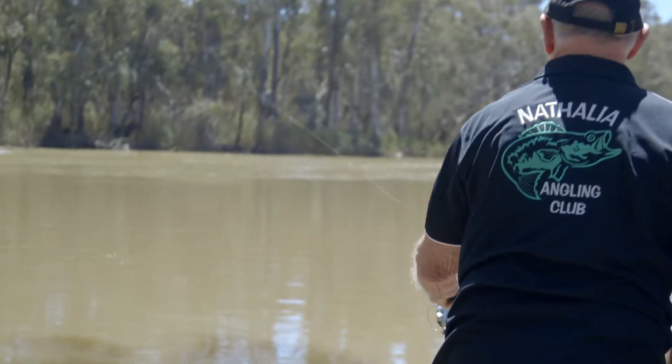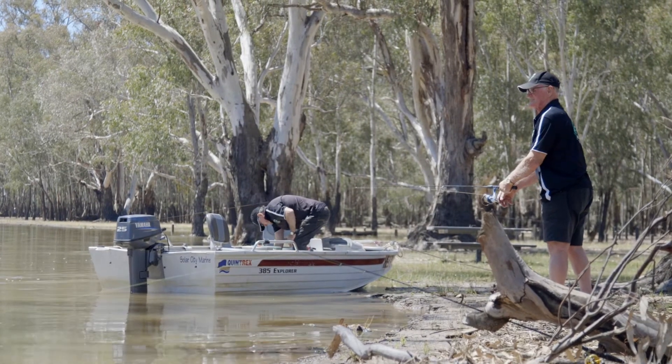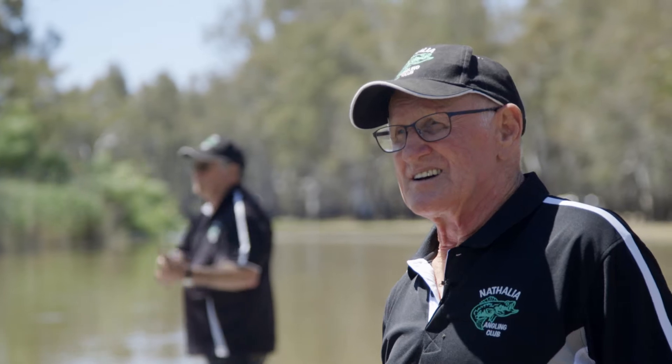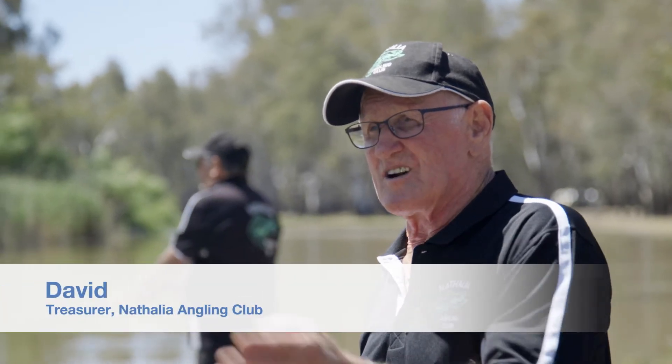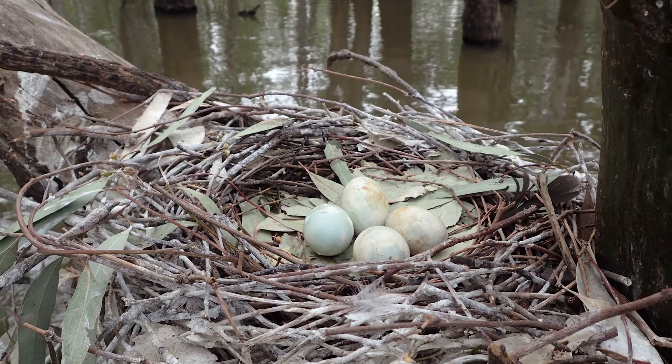As I grow older, I suppose I appreciate more of what we're doing for the environment. The water coming out into the Barmah Park helps the environment refresh itself, and lets the fish come out, spawn, and swim back up into the river. Water is really important for everything — for all living things, not just us, but also for our plants and animals, our ecosystem. It's critical.